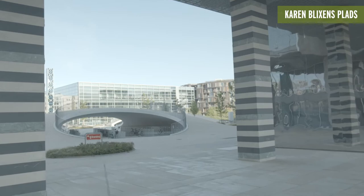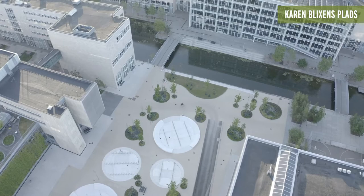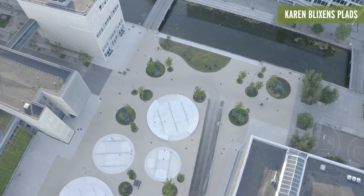Students can keep their bikes warm and dry inside the large circular pockets, which also glow at night. Meanwhile, atop the concrete hills, students can hang out and gather for lectures, group work, or even a Friday concert.